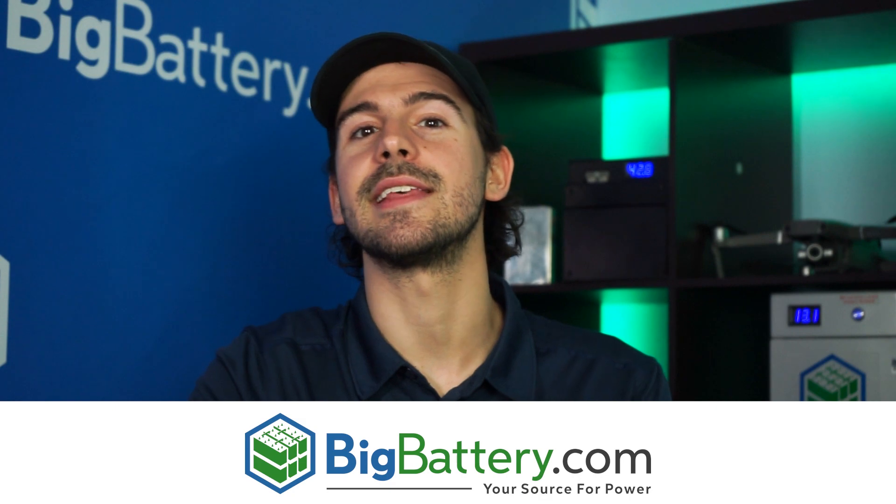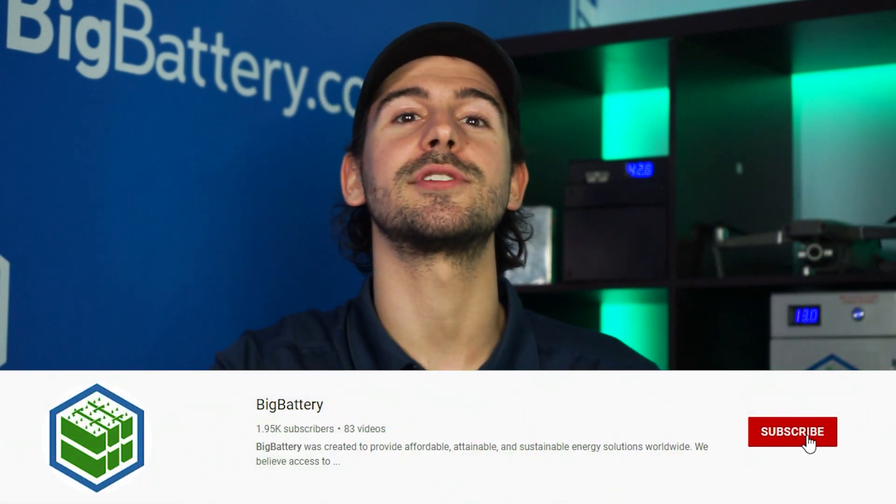There's never been a better time to achieve energy independence, and equipped with an all-in-one kit from Big Battery and a powerful Ames or GrowWatt inverter, you can confidently take charge of your power. Check out our all-in-one kits at the link in the description below, and subscribe to our channel for more great videos. We'll see you next time.